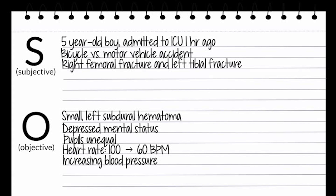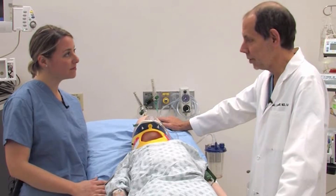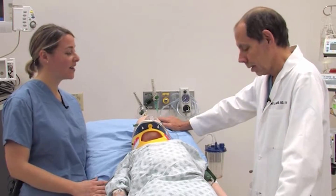His heart rate has decreased from the 100s to the 60s, his blood pressure has been increasing, and his respiratory pattern has become quite irregular — he's taking very big, deep breaths. These look like clinical signs of increased intracranial pressure. Do you agree?